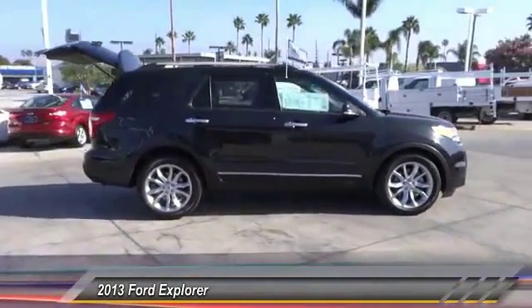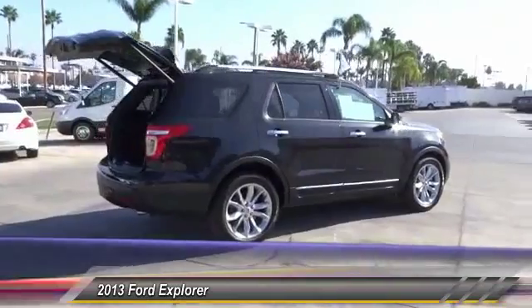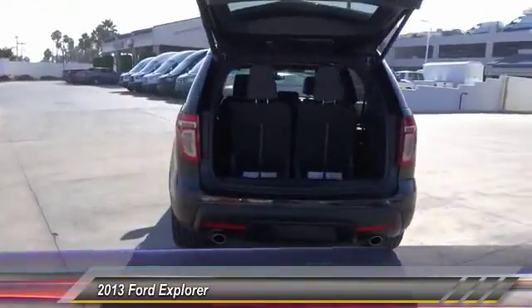Steering wheel audio controls, keyless entry, backup camera, traction control, leather-wrapped steering wheel, Bluetooth, alloy wheels, power steering, air conditioning, front automatic stability control.